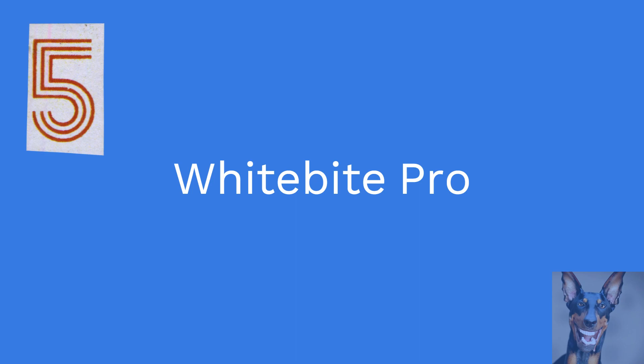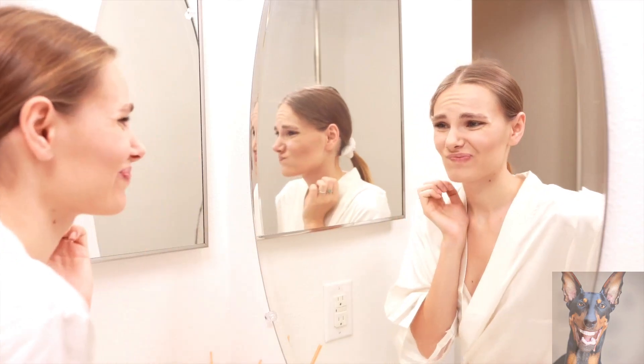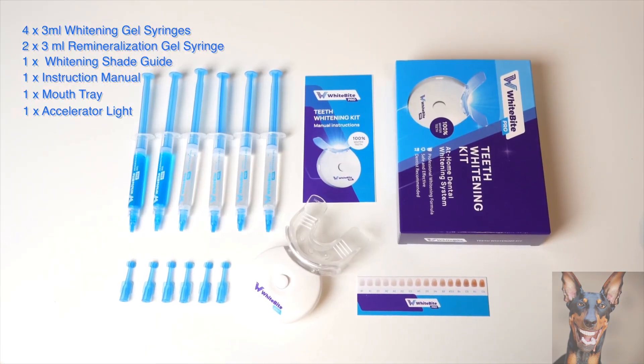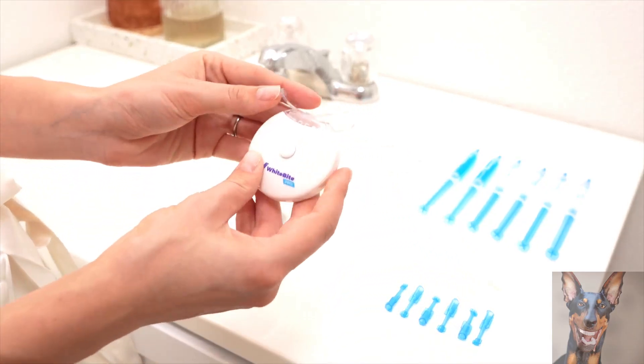Coming in at number 5 we have the WhiteBite Pro. Brighten your smile with the WhiteBite Pro teeth whitening kit with LED lights. Painless and powerful, this teeth whitener light with 5 bulbs acts as a catalyst for the teeth whitening gel, promoting a quicker and deeper cleaning action.